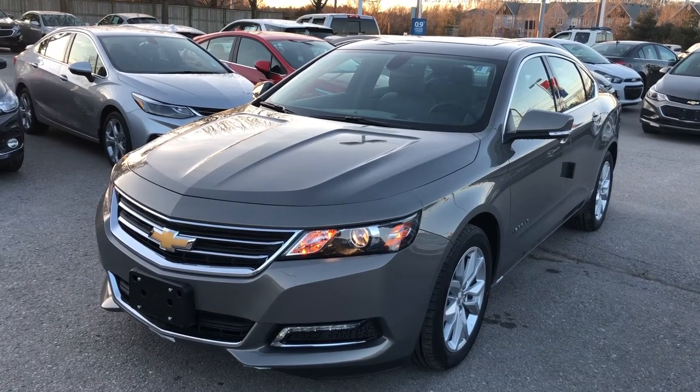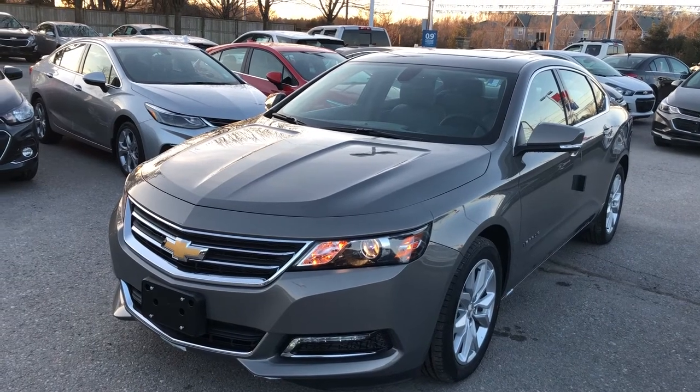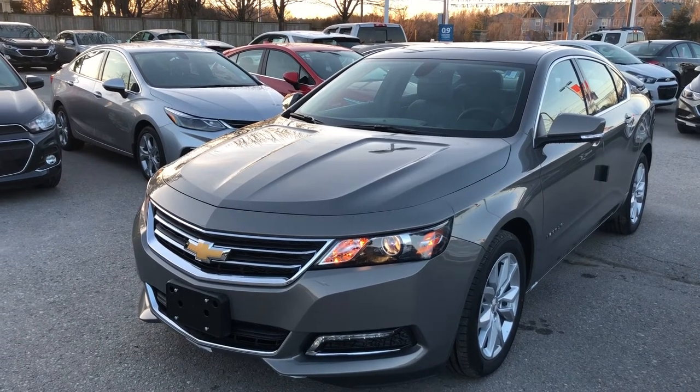I'm looking at a 2018 Chevy Impala LT. Really gorgeous color here — Pepperdust Metallic. Under the hood, the Flex Fuel 3.6 liter dual overhead cam V6 direct injection engine with a six-speed automatic transmission.